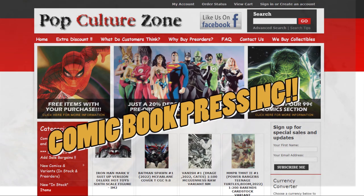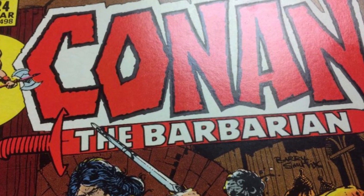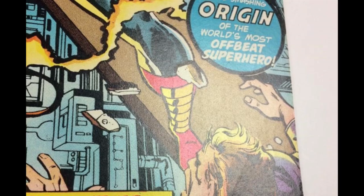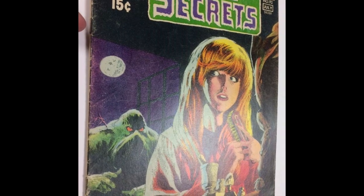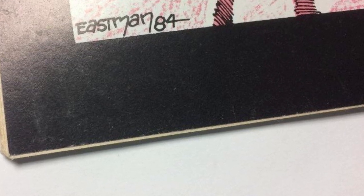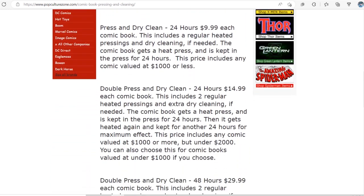Today's video was sponsored by Pop Culture Zone Pressing Services. If you need your comic books pressed, I personally vouch for Pop Culture Zone as one of the best professional companies in the game, offering the lowest prices out there. Services start at only $9.99, and every order placed will receive free fast-track turnaround times. Go check the link in the description below to head over to PopCultureZone.com for complete details on services and how to begin your order.